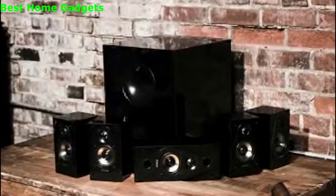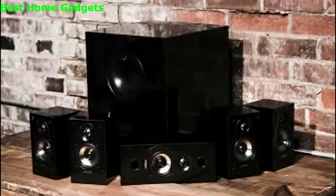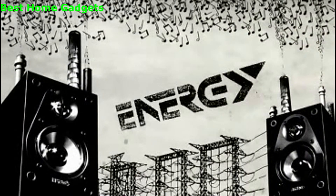Compact size, audiophile quality performance. The Energy Take Classic 5.1 Home Theater System is pure sound, pure energy, at a price you can afford.